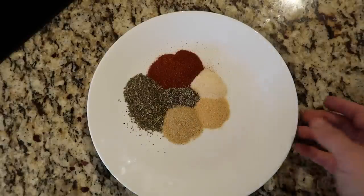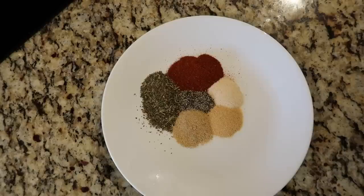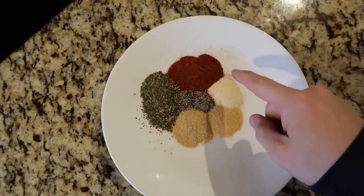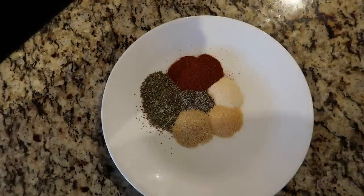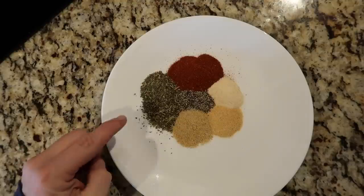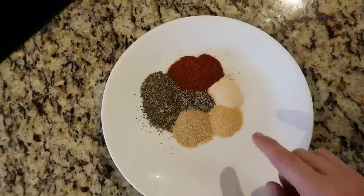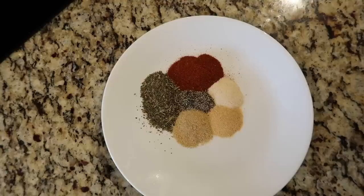The very first thing I want to do is create a little artist's palette of seasonings. This is going to be the seasoning mix, using the easiest spices you can find in any market. We're using two tablespoons of smoked paprika — try to use smoked, it gives you a little more edge, though regular works too. Two teaspoons of Italian seasoning, one teaspoon each of seasoned salt, garlic powder, and onion powder, and a half teaspoon of black pepper. If you want it extra spicy, add a quarter to a half teaspoon of cayenne pepper.